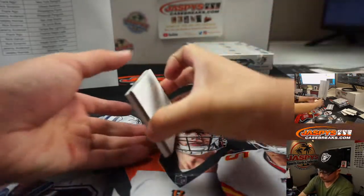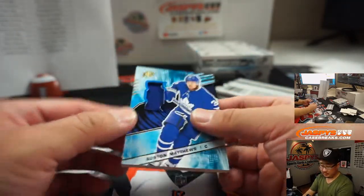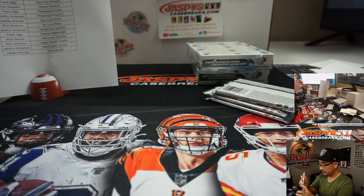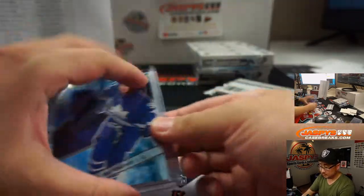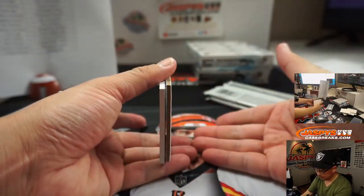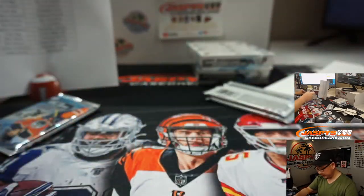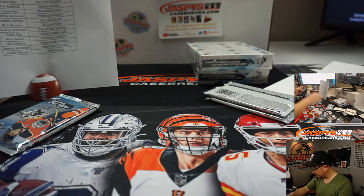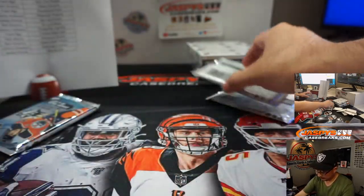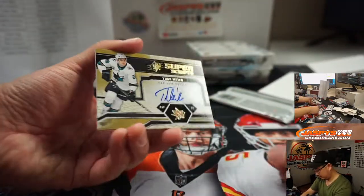Alright, we got Austin Matthews — I've heard of him. Toronto. That'll be for Frank. There is Eli Tolvanen, Shadowbox Rookies, for Nashville — going to Frank.